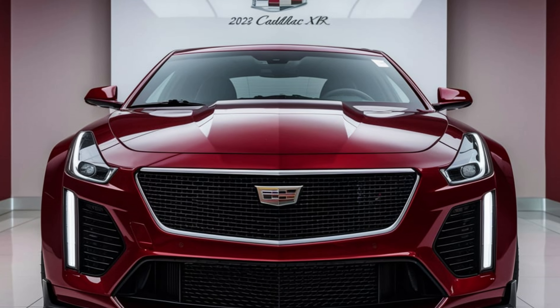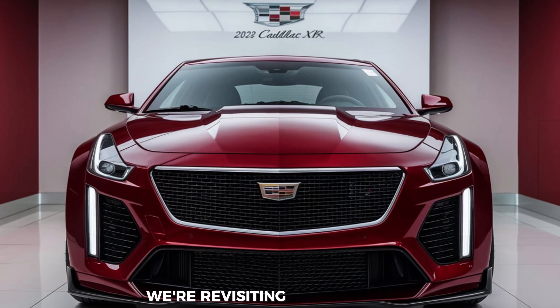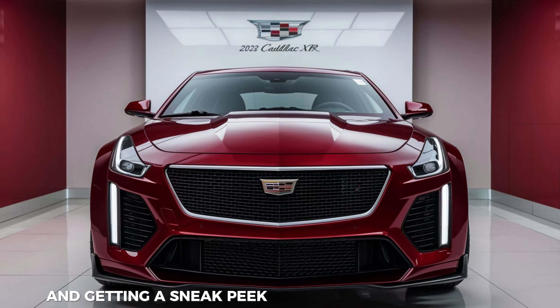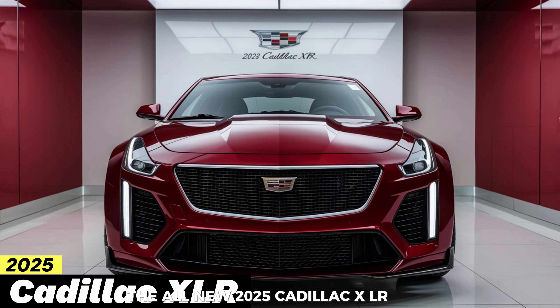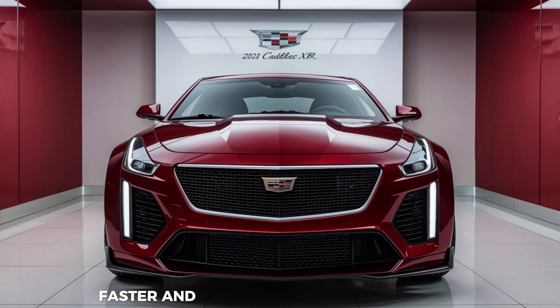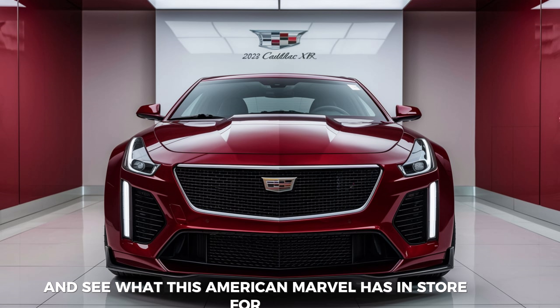Earheads, welcome back. Buckle up because today we're revisiting a classic and getting a sneak peek at its stunning return — the all-new 2025 Cadillac XLR. This legendary roadster is back, sleeker, faster, and ready to steal the show. Let's dive in and see what this American Marvel has in store for us.